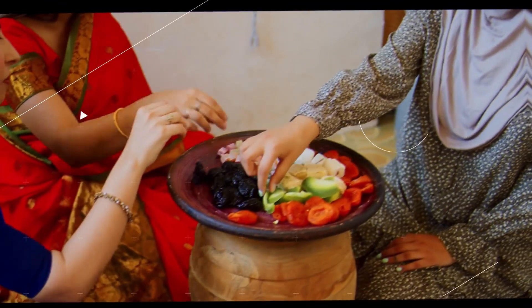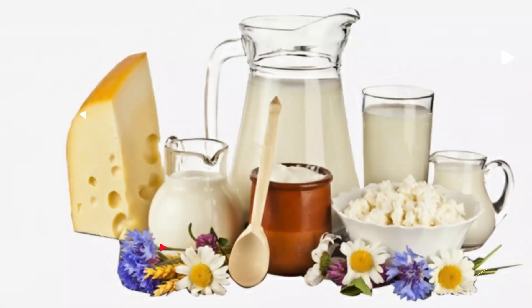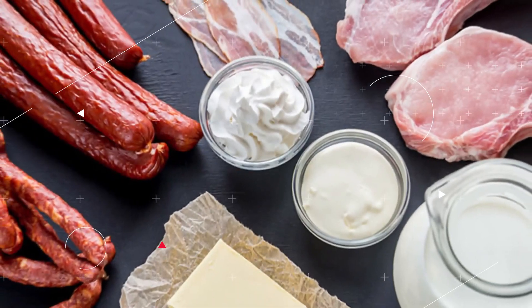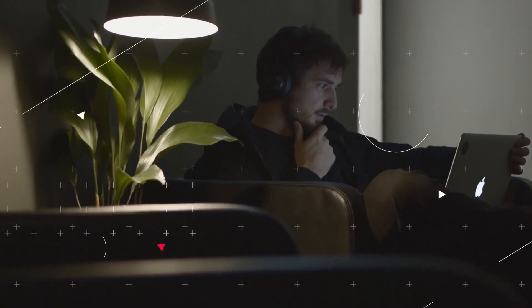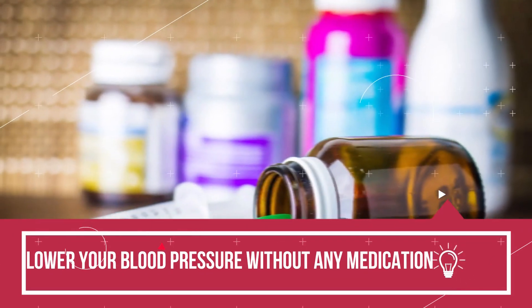Lowering blood pressure may be accomplished by eating a diet high in whole grains, fruits, vegetables, and low-fat dairy products, while limiting intake of saturated fat and cholesterol. Be sure to watch this video in its entirety to discover how you can lower your blood pressure without any medication.